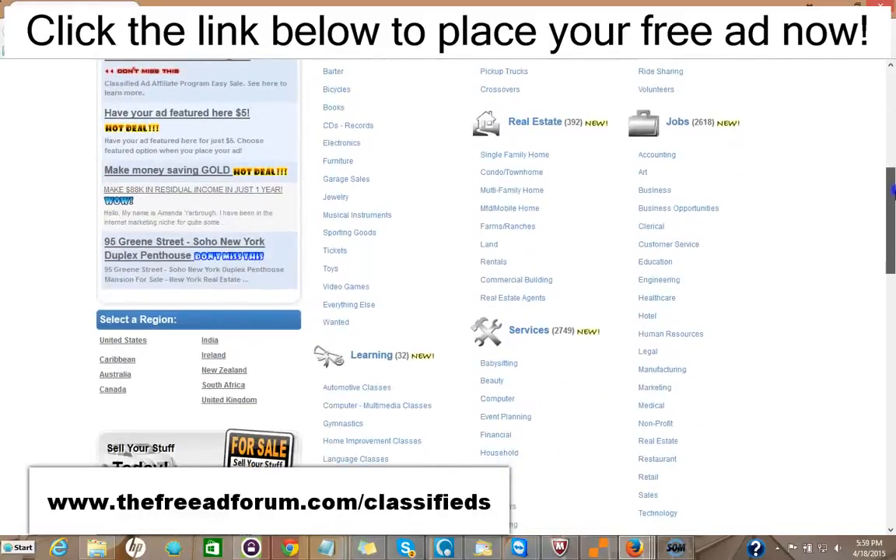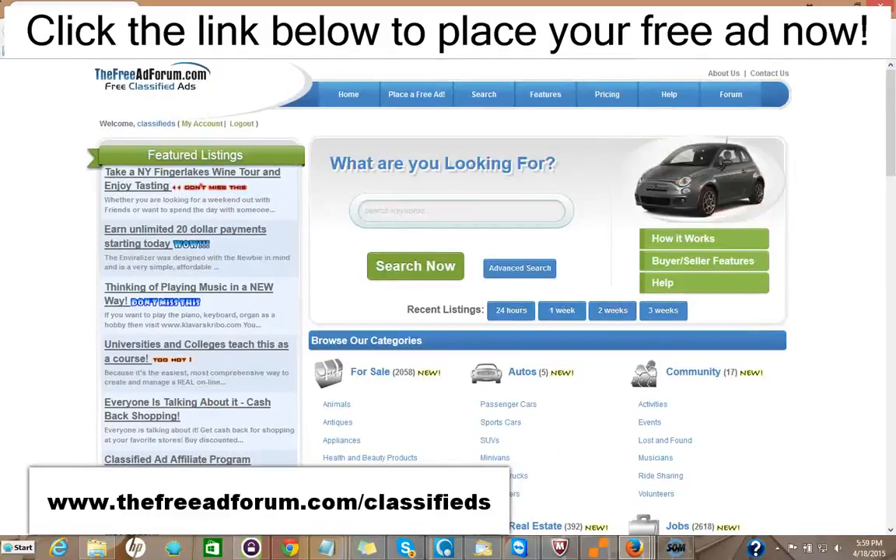Now, if you just got one inquiry which led to a possible sale or a rental, it would be well worth it. It's such inexpensive advertising. We're constantly promoting the site, and we're putting a special emphasis now on the real estate section, so we're going to be spending a lot of time promoting it. You can take advantage of this.